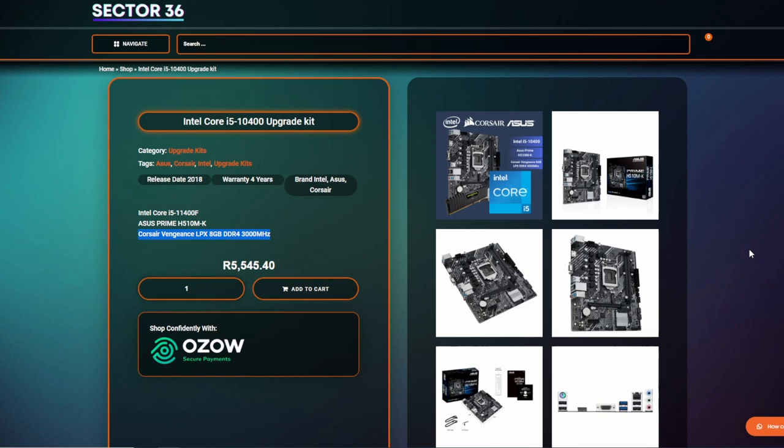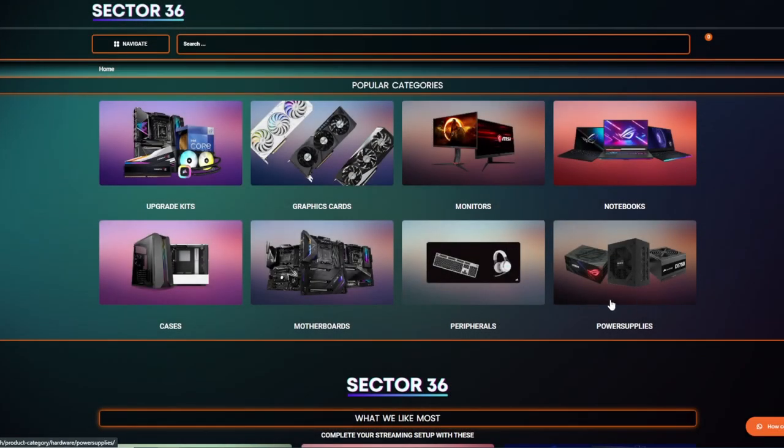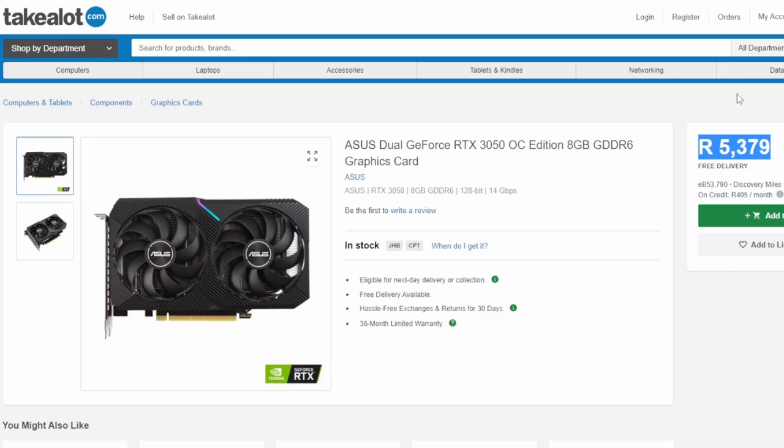The next place is Sector 36. Sector 36 is an interesting one - about two months ago they were selling GPUs at cost price, which was before GPUs started coming down as much as they have now, but it was very good deals. If you can follow them on Facebook they'll post their specials, which are pretty decent. They also have power supplies at slightly higher-end pricing.